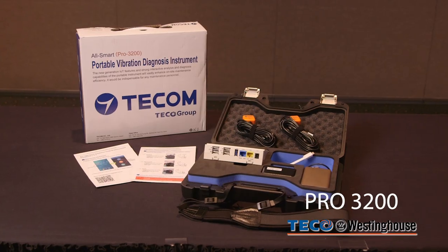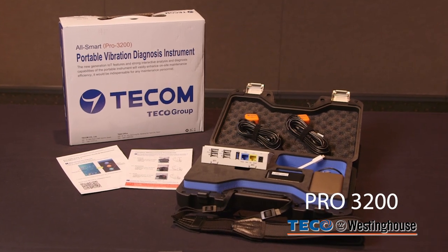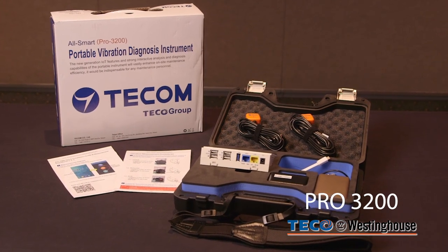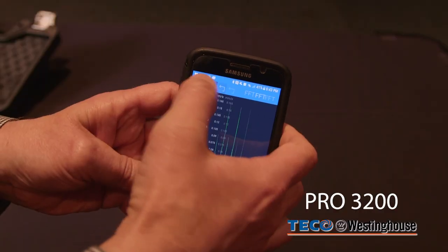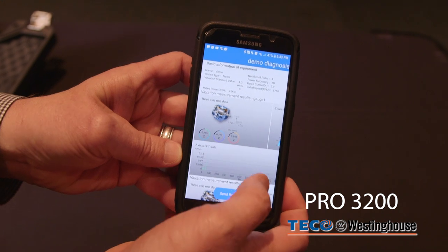In response to the demand for IoT technology, Tico Westinghouse has introduced the Pro3200 Vibration Analyzer, which measures machine vibration in real time, interactively, and gives the user clear data to analyze the machine from a predictive maintenance standpoint.